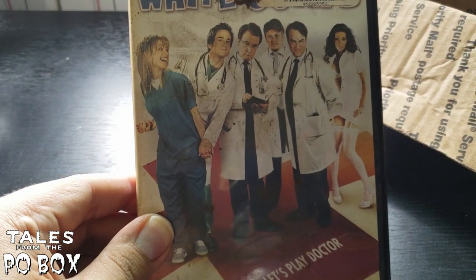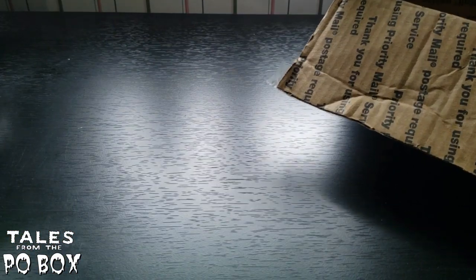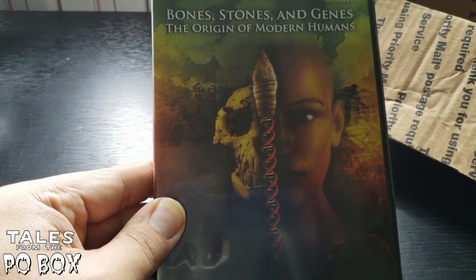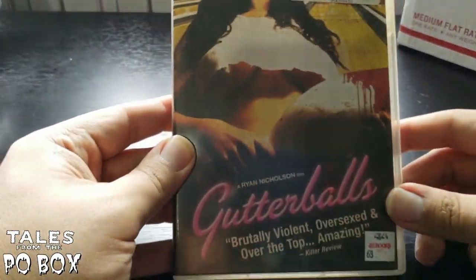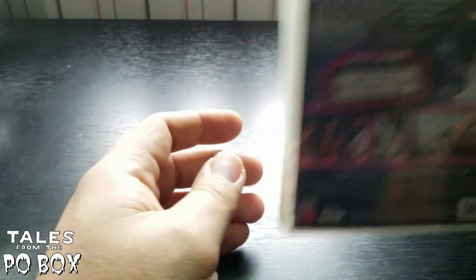White Coats starring Dave Thomas. Then Bones, Stones and Genes: The Origin of Modern Humans — looks more like a documentary but I'm always down for some documentary and science stuff. And finally, Gutter Balls — described as brutally violent, oversexed, and over the top — amazing. This movie looks fun. I bet Nick loves it. Uncle Ben Parker, thank you very much.